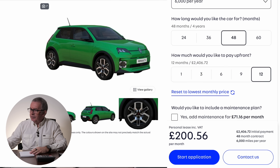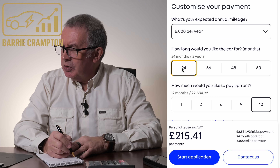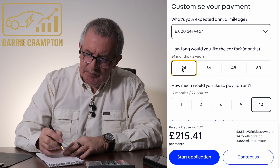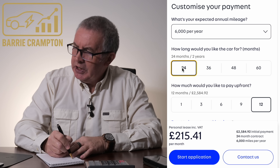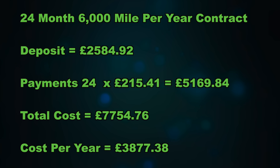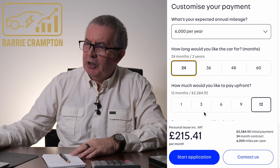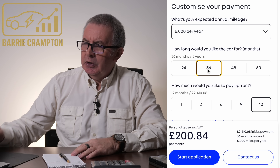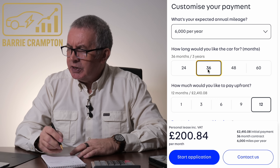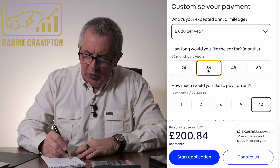You want to see something really funny? We'll bring it down to 24 months — that deposit is £2,584.92, that's 12 months up front, and then it's 24 times £215.41. Now going to 36 months, it's gone down because you're taking it for longer — the payments usually go down. So that's £200.84, with the deposit at £2,410.08.